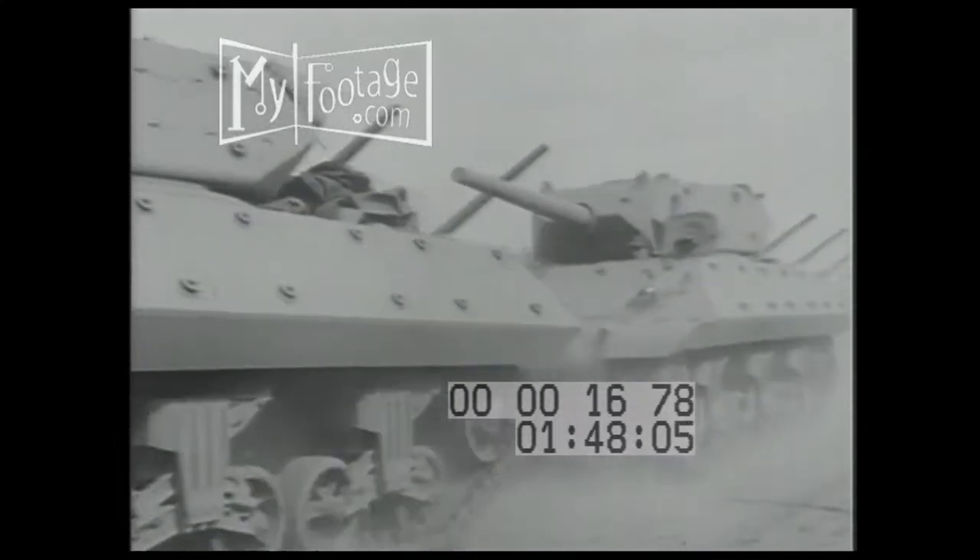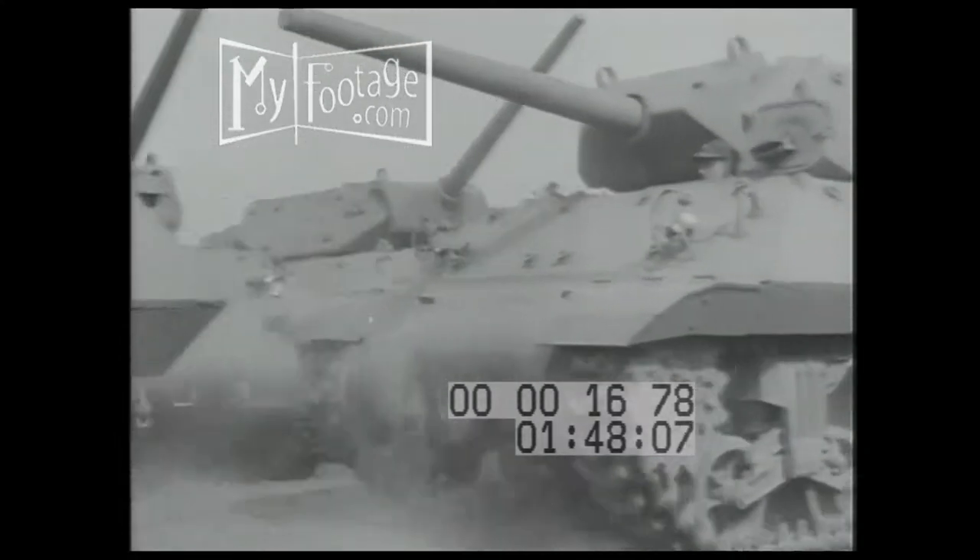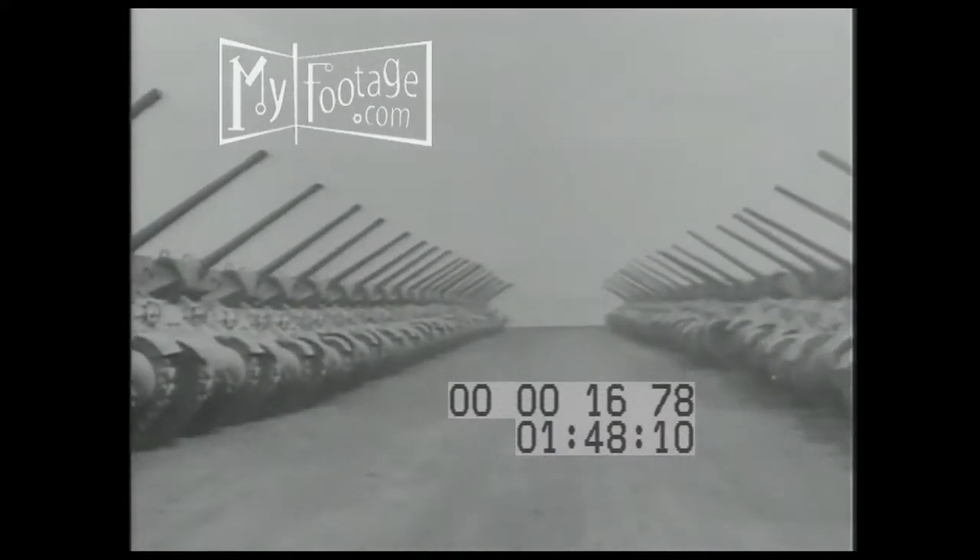Factories deliver in increasing numbers the tank destroyers — swift, mobile artillery pieces designed to be the nemesis of enemy tanks.